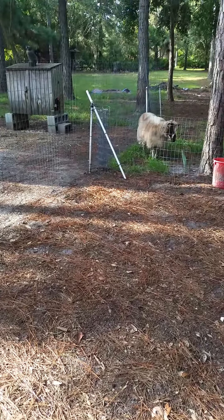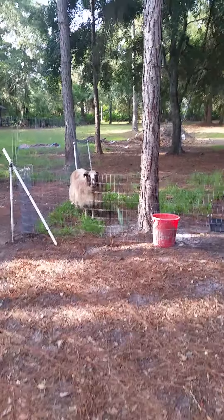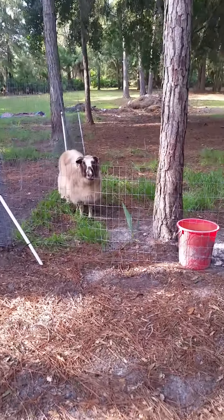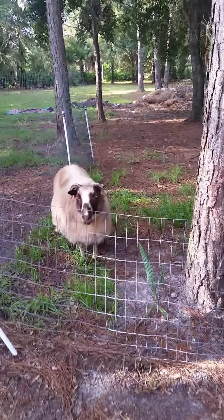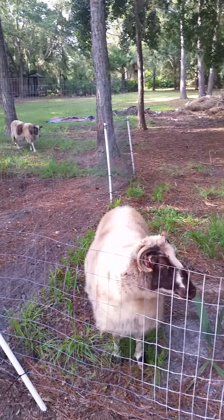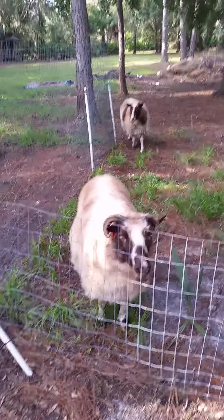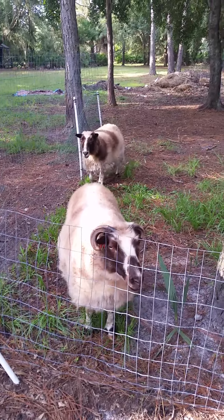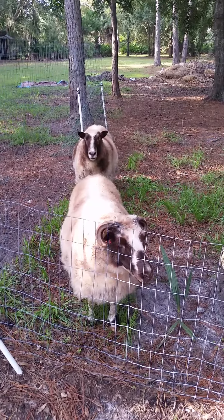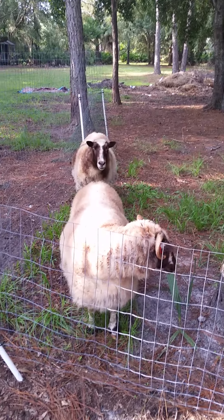We're doing the morning routine here at Sweet Pea Farm. Here's Willie who's waiting for his breakfast. For people who live in Florida, they know how challenging it can be between the alligators across the street sitting in the street and five-foot snakes on your front porch.